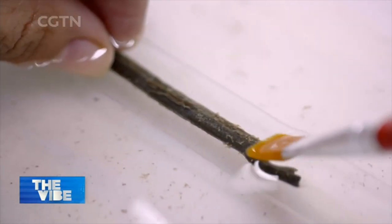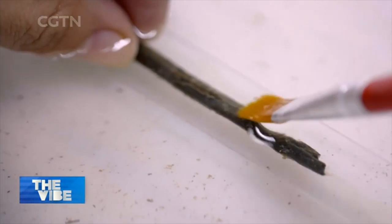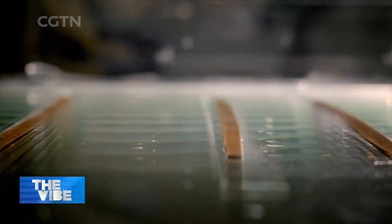These specialists are cleaning bamboo slips from the Western Han Dynasty over 2,000 years ago. The slips are of huge academic value, but when they were unearthed, they were nearly destroyed.